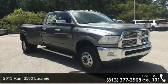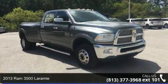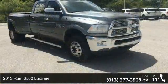Arrive in style with this 2013 Ram 3500 Laramie. This may be the set of wheels you've been looking for.